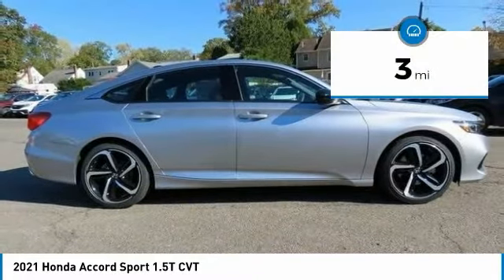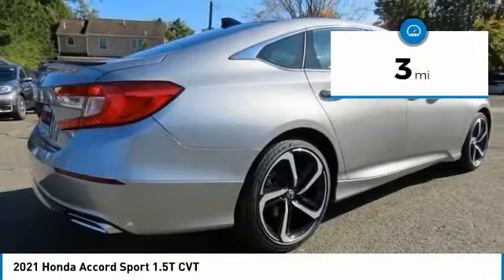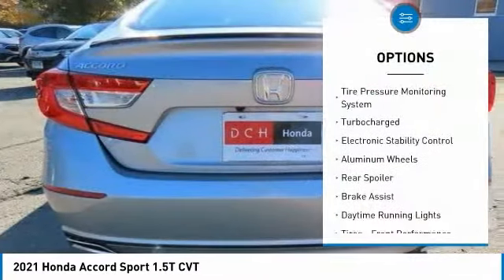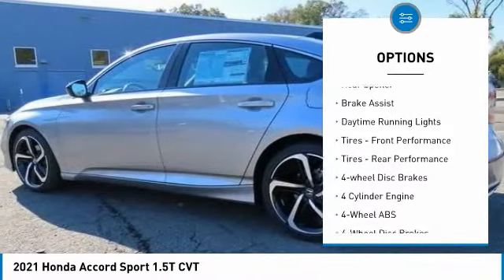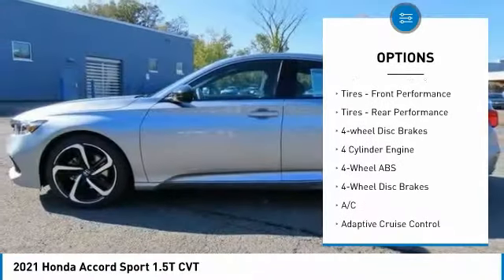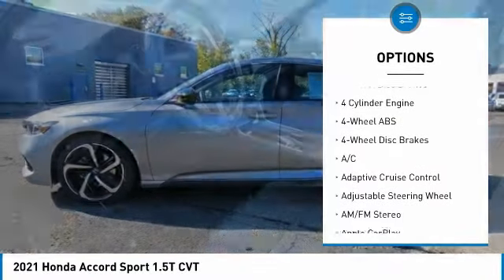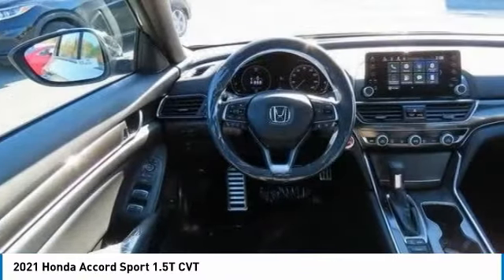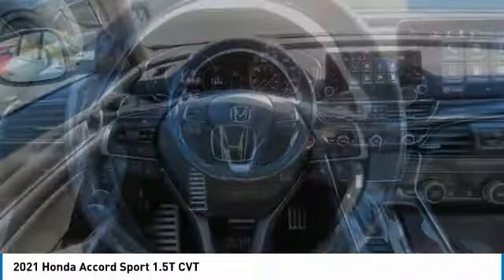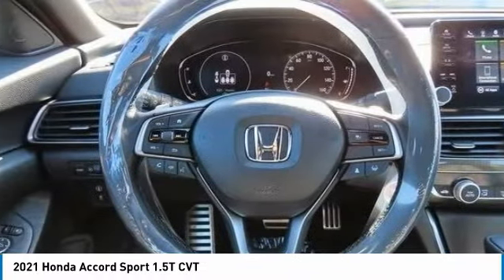This vehicle has less than 100 miles. Here are some of this vehicle's great options: tire pressure monitoring system, turbocharged, electronic stability control, aluminum wheels, rear spoiler, brake assist, daytime running lights, front performance tires, rear performance tires, four-wheel disc brakes.